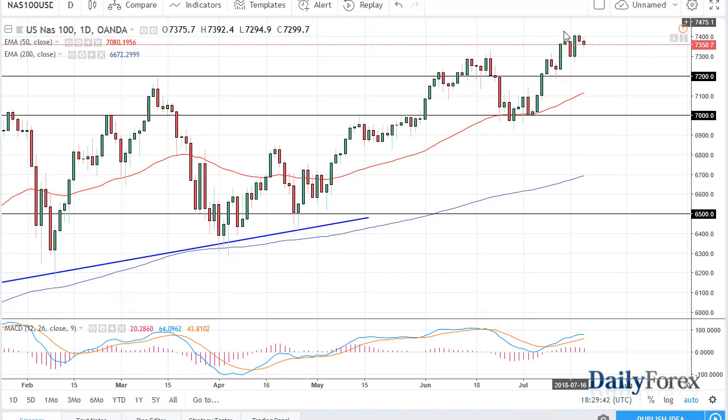The NASDAQ 100 has pulled back a bit from the 7400 level. I think there's massive support at 7300, then 7200, the 50 EMA, and 7000. I think it's a floor of the uptrend. So really, at this point, this is a buy-the-dip market as well. No interest in shorting either one.